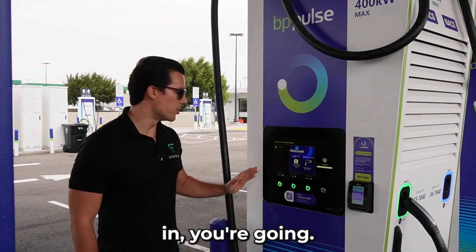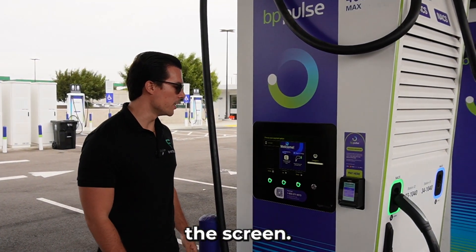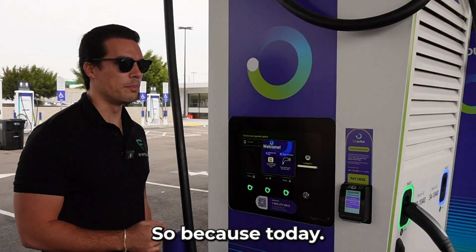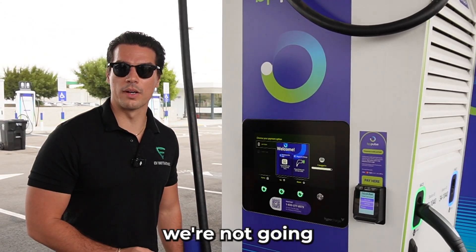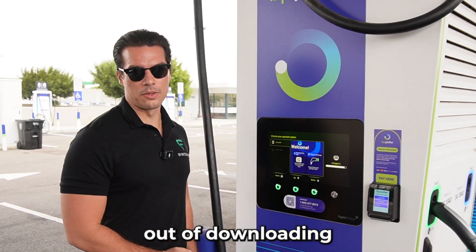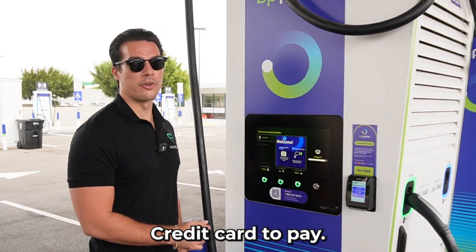Once you plug your car in, you're going to see two options come up on the screen: one to download the app, the other just to plug in and charge. Because today we're not coming back and we're not going to be avid users of this location, we are going to opt out of downloading the app and just use our credit card to pay.